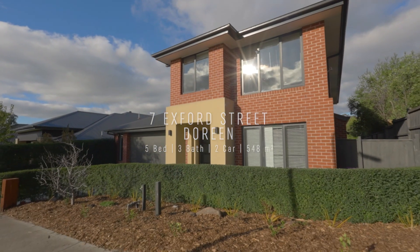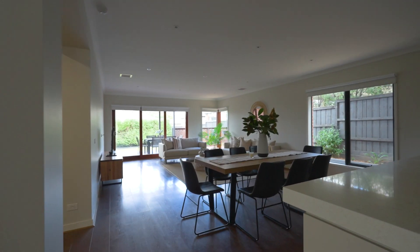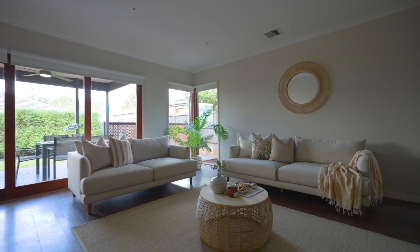Luke from Morris & Clemen, and welcome to 7 Exford Street here in Doreen. Enjoy your slice of paradise within this luxurious contemporary home where style and sophistication go hand-in-hand with fabulous family functionality.